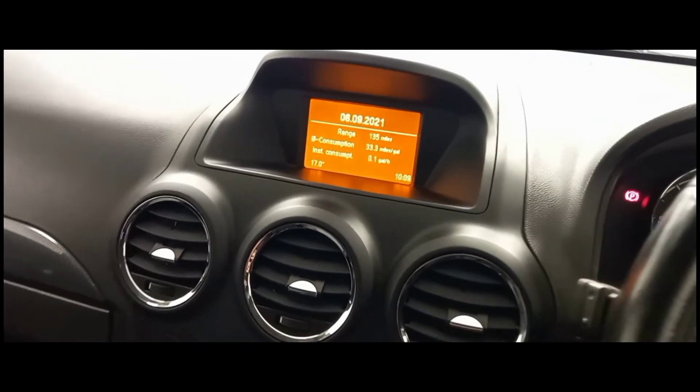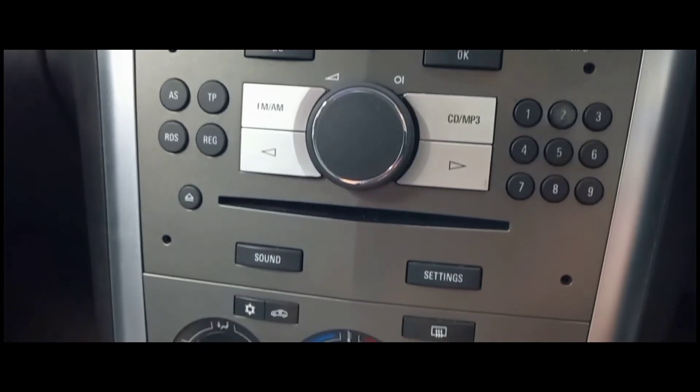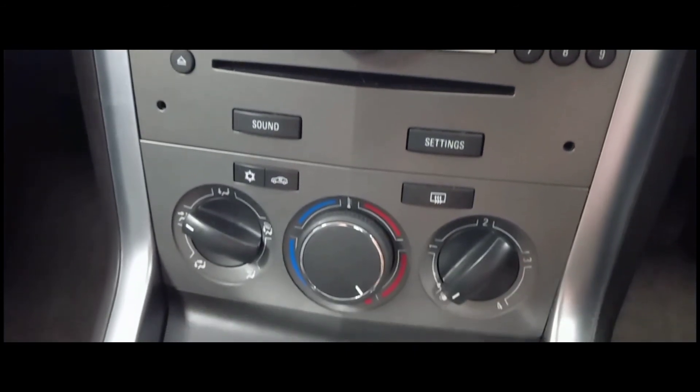As we move away from the wheel and towards the centre console, we can see the built-in radio which allows CD, MP3, and FM or AM radio.